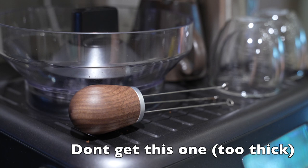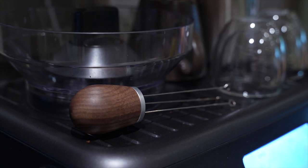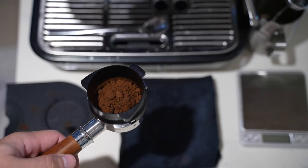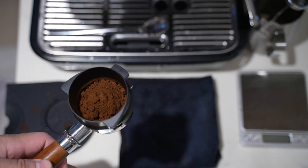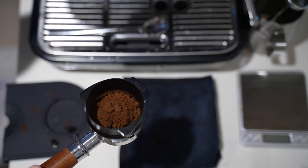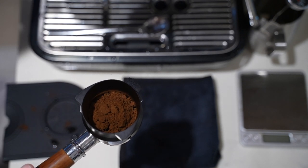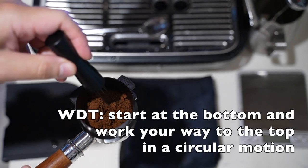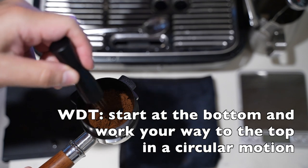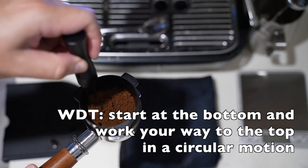I started off with a bigger WDT tool, which looked great — I have young kids and didn't want them poking each other with fine needles. But I found it wasn't working how I wanted; I was still getting channeling. So I tried one with smaller needles and got noticeably better results. I guess I'm sacrificing my kids' safety for better coffee, but better coffee wins.